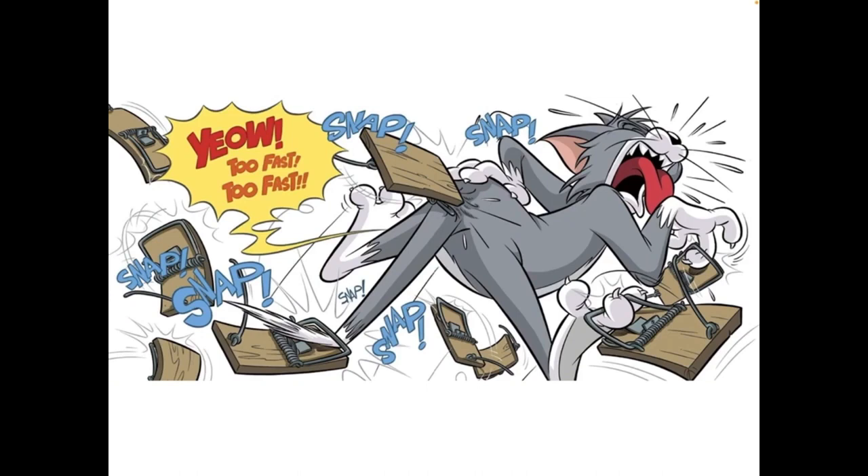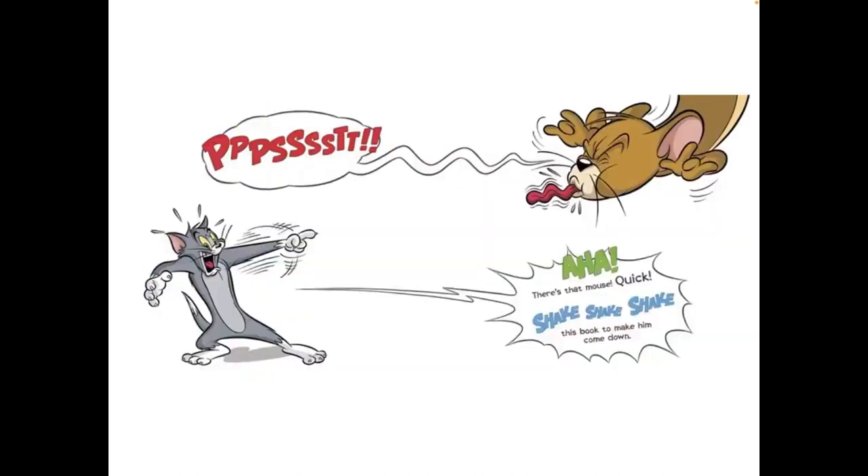Snap, snap, snap, snap, snap. Psst! Ah! There is that mouse. Quick, shake, shake, shake this book to make him come down.